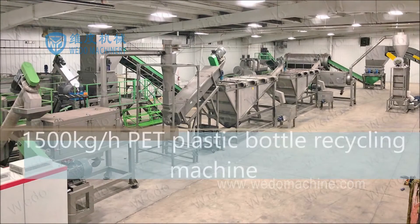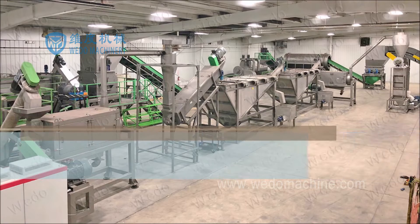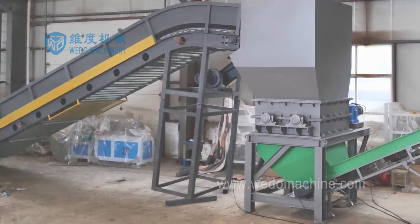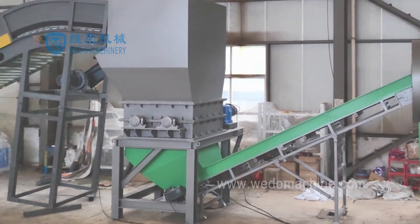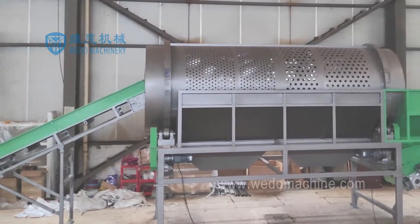Do Machinery Professional produce the high quality PET plastic bottle recycling machine? We do produce the PET plastic bottle recycling machine using high standard 304 stainless steel, quality motors and reducers.